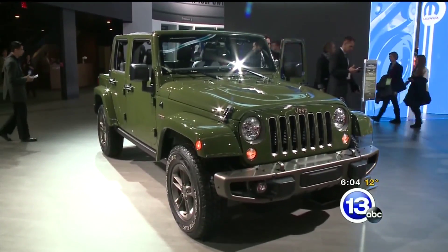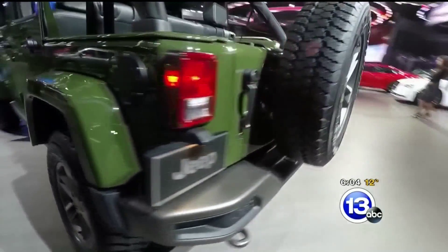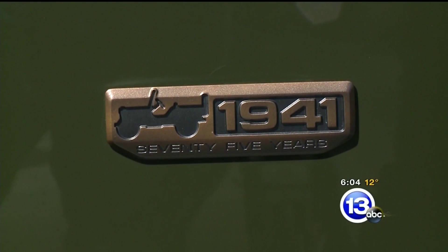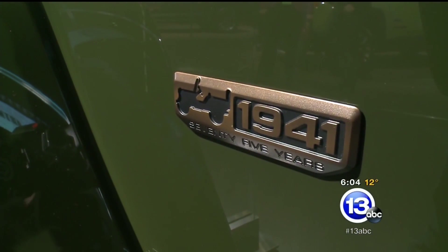Other than the green paint options, the 75th anniversary additions include things like bronze accents on the bumpers and a special badge. I told the guys, let's make something so cool that you want to pry it off the vehicle and steal it. The shape is actually derived from the grille of the Wrangler, and then it has the side view of the Willys.